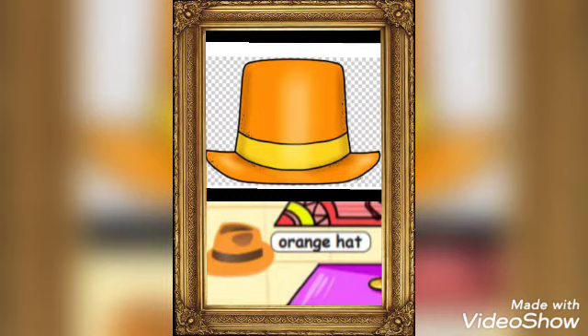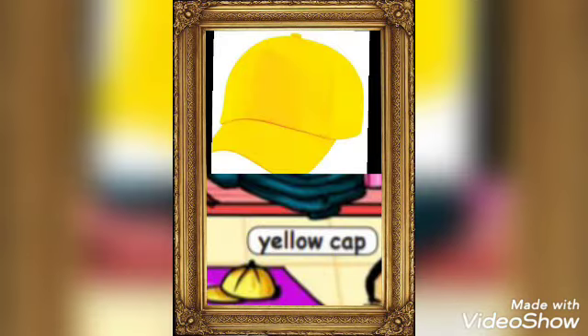Hat. Orange hat. A shaped covering for the head. Cap. It is in yellow color. Yellow cap. It is also a kind of soft and flat material which is used for covering the head.